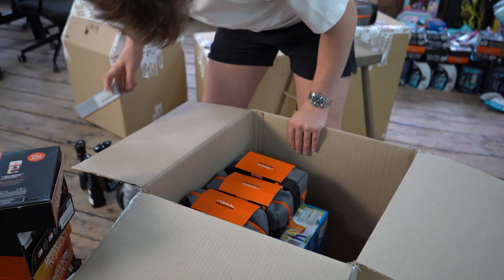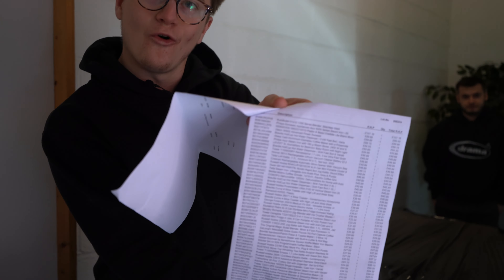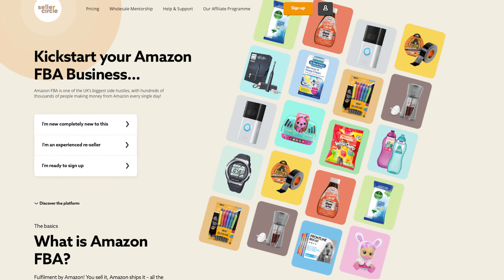Next week's YouTube video is going to be a packing video showing you guys how to pack products yourselves and how simple it is when sending stuff into Amazon. We've also got a podcast coming out very soon with one of our most successful members called Jazz, and we've bought an Amazon returns pallet which we're going to show on YouTube - whether we make any money from it. Lots of content coming soon. If you're interested in Seller Circle, check out our website in the description and book a one-to-one call. Make sure to like and subscribe, drop a comment for what you want to see next. See you all soon - cheers!